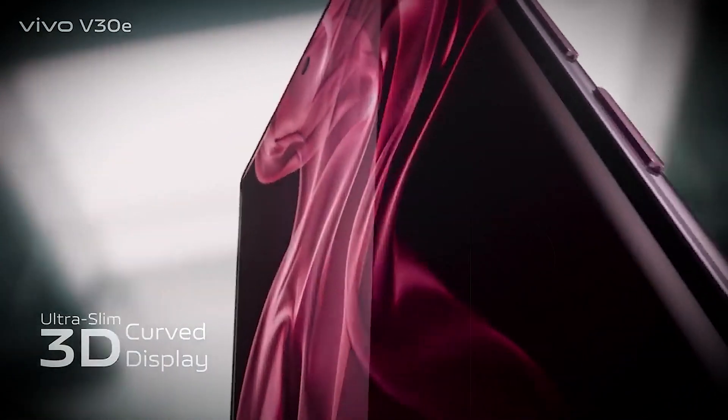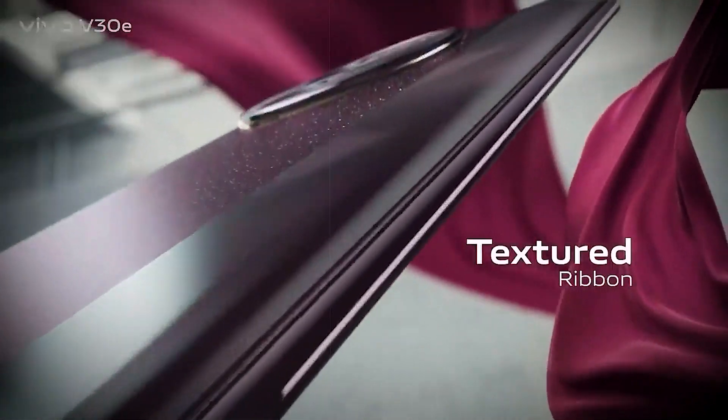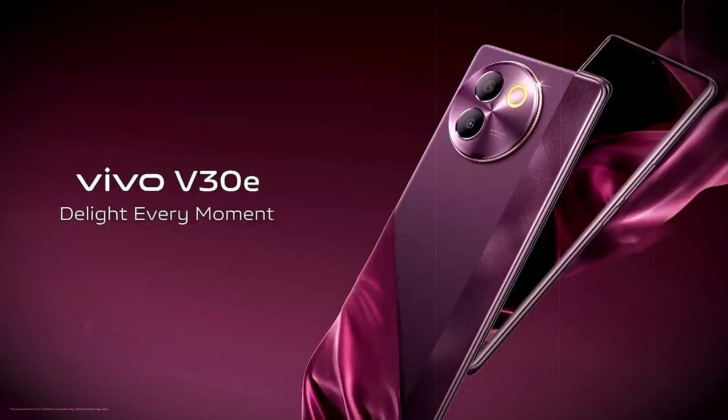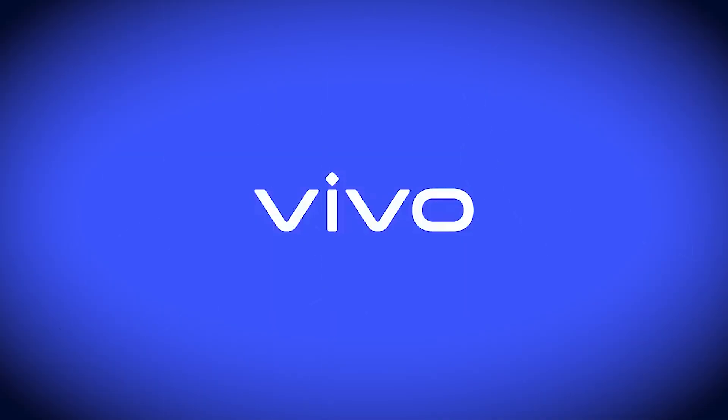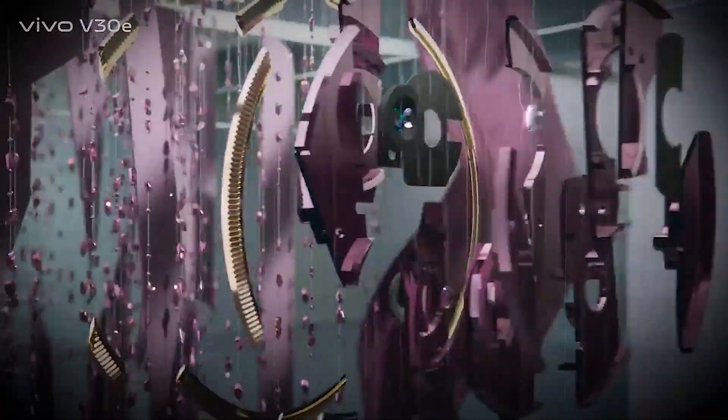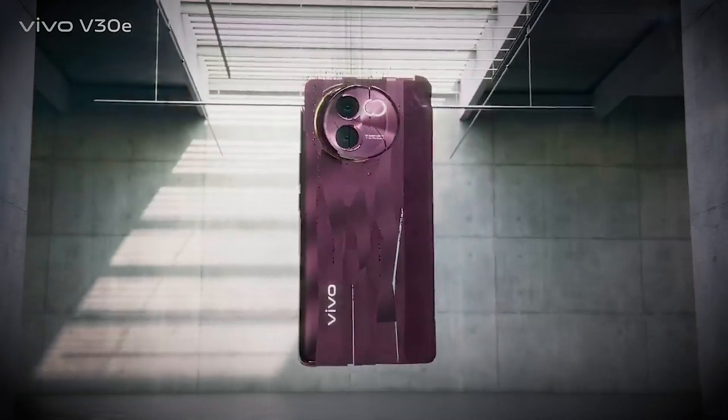Get ready to immerse yourself in stunning visuals with the Vivo V30e's impressive display, featuring a 6.78-inch AMOLED screen with 1 billion colors and a blazing-fast 120Hz refresh rate. Every image comes to life with breathtaking clarity and vibrancy.